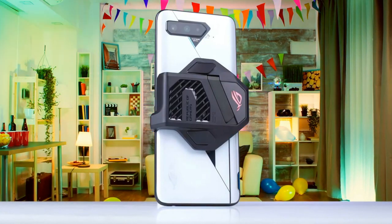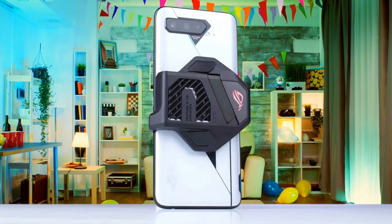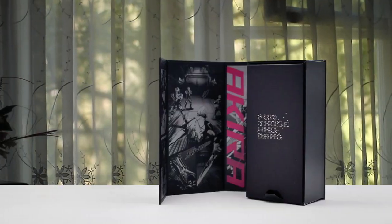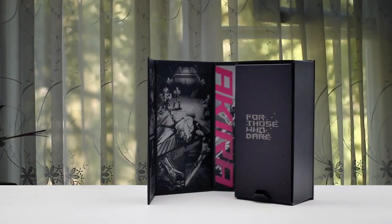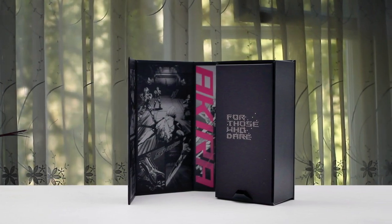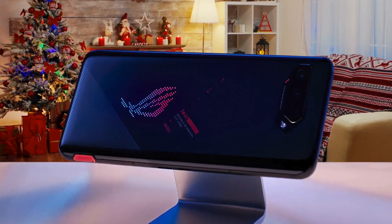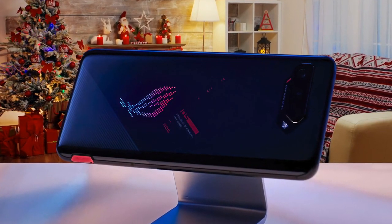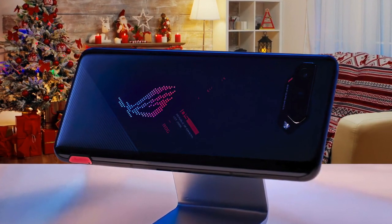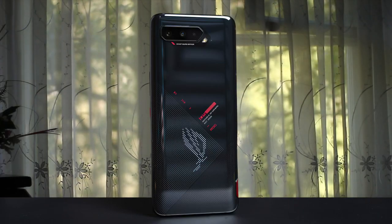Let's be honest — cameras are never really the focus when it comes to gaming phones, but that doesn't mean ASUS has skimped in the camera department in the ROG Phone 5. On the rear, you'll find a triple camera setup comprised of a main 64MP Sony IMX686 sensor, offering pixel-binning tech to produce 12MP images with enhanced detail alongside a 13MP 125-degree ultra-wide lens, and a 5MP macro lens. And it can take some really nice-looking pictures.